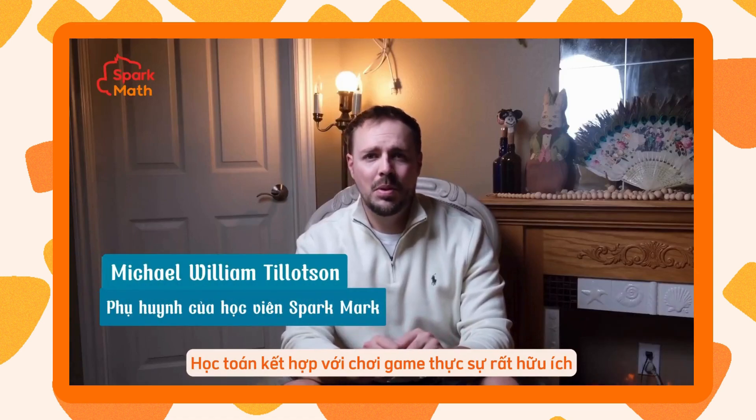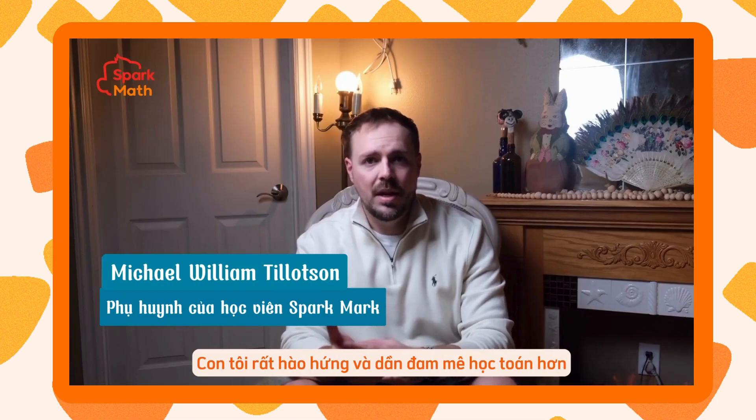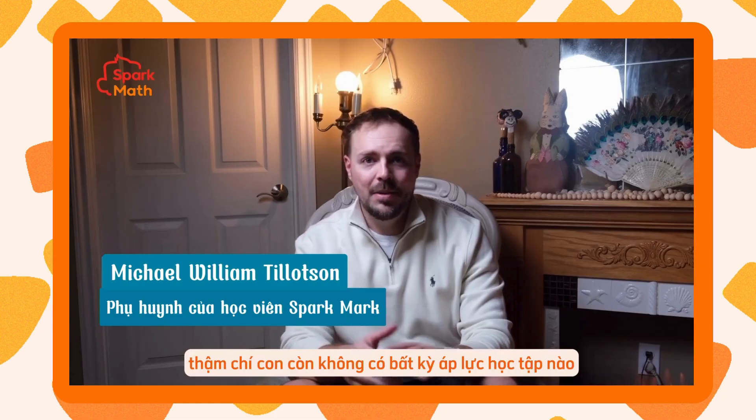Game learning has been really, really helpful. He gets excited and he wants to learn math — it's kind of like you're tricking him into learning math without him really knowing he's learning.